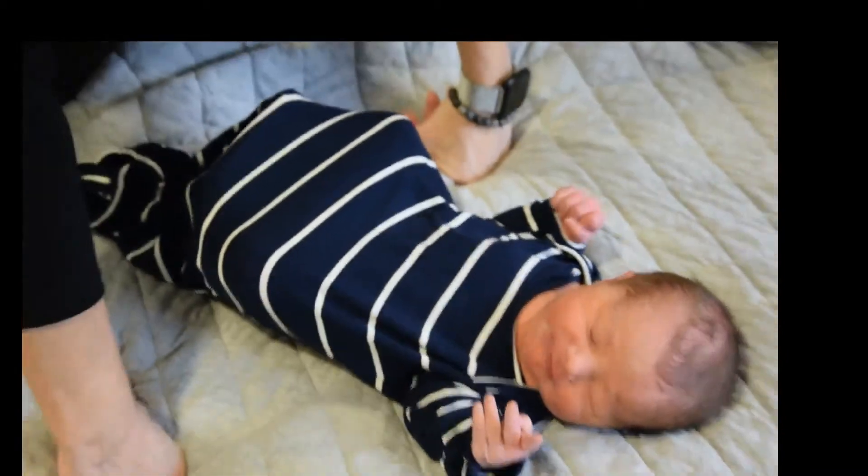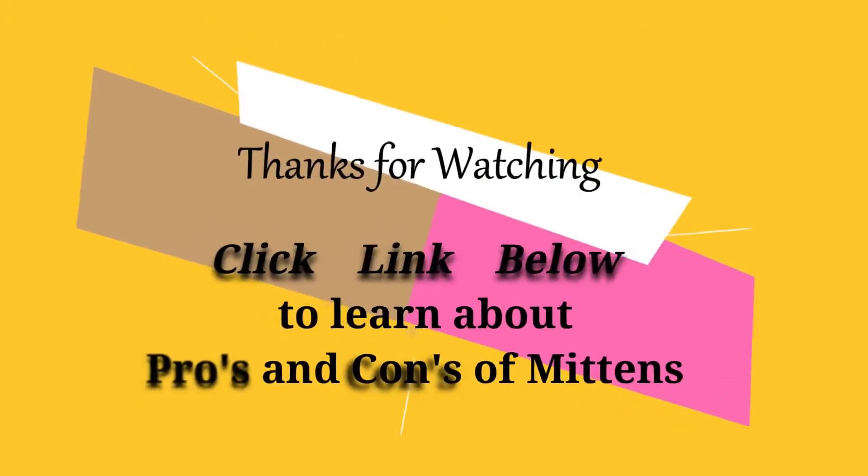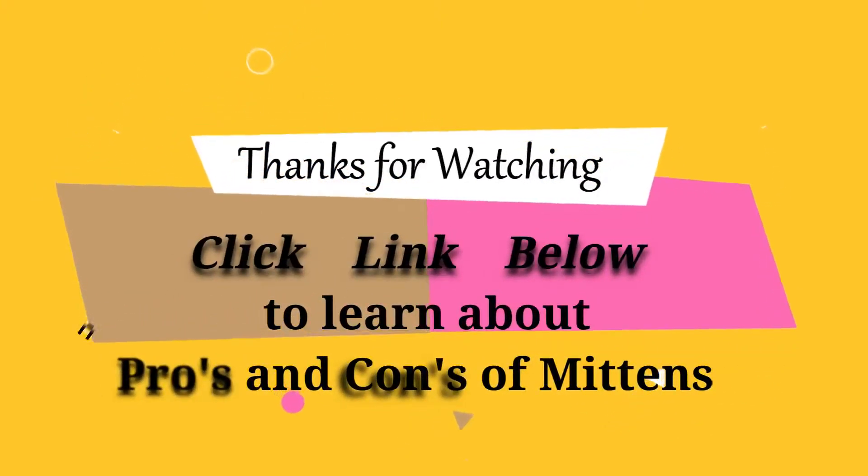Stay tuned for the pros and cons of mittens. Thank y'all.